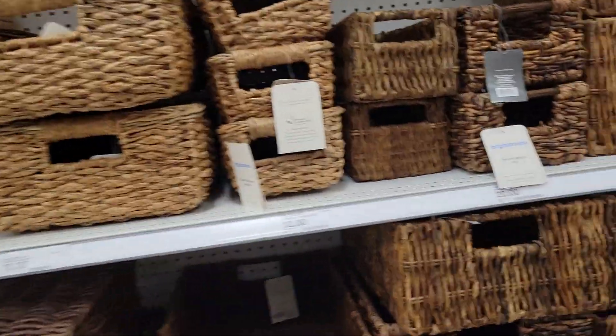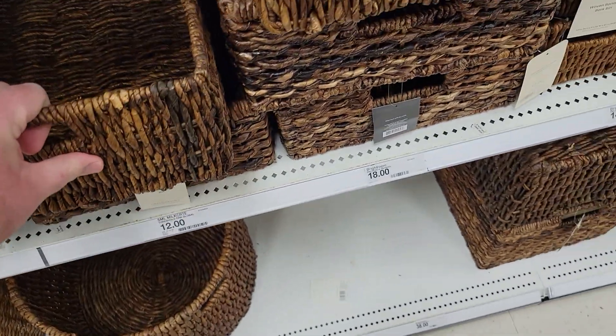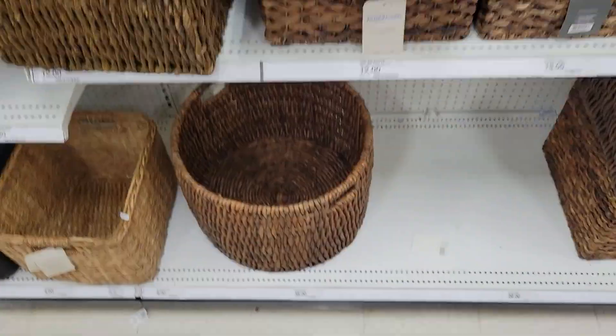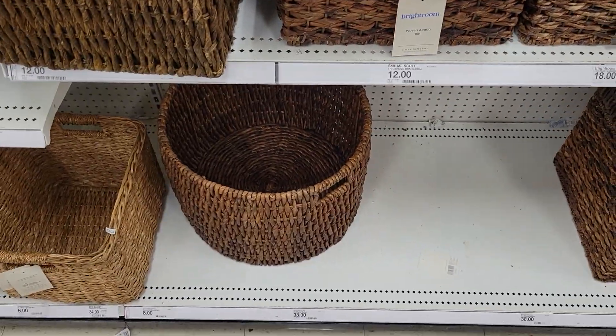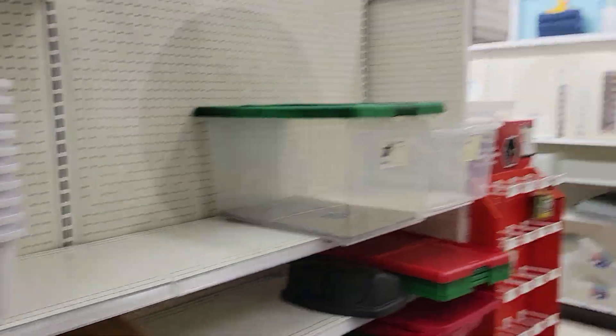All right YouTube viewers, I'm here in Target with their baskets collection — baskets you'd want, like right here for clothes, if you're moving, or for something smaller, just a plain old storage tub.